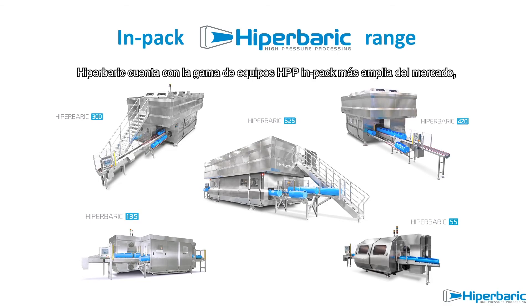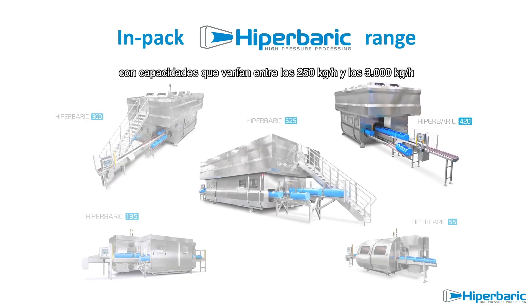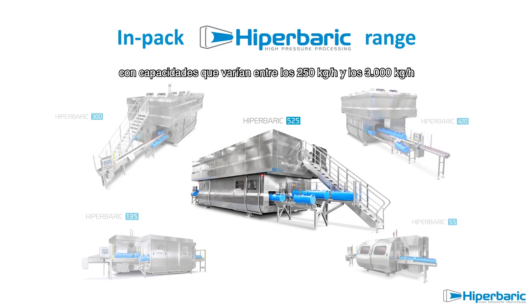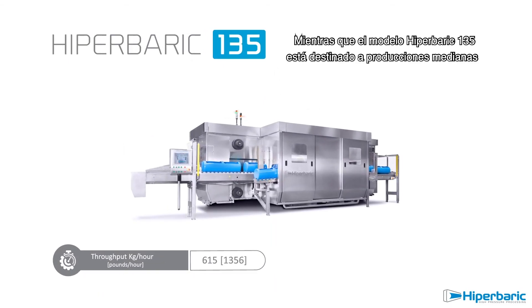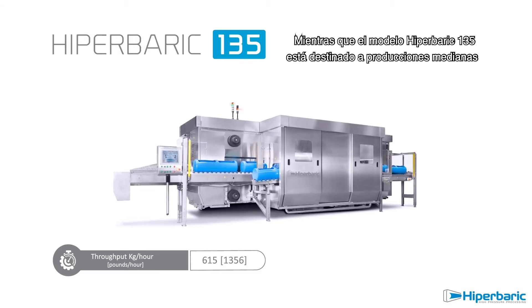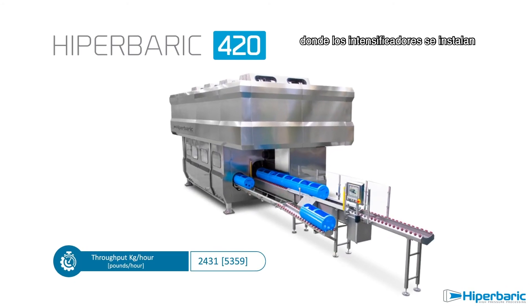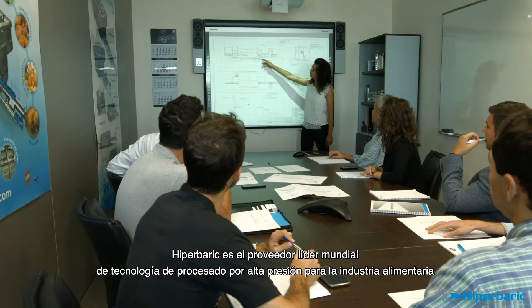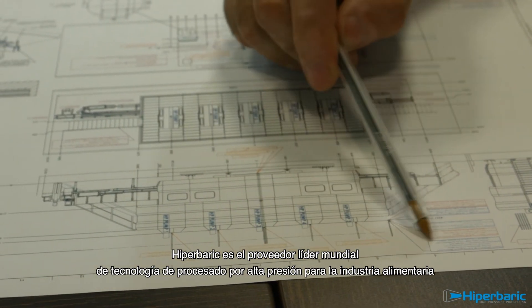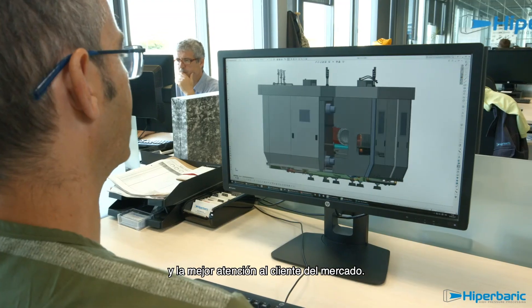Hyperbaric has the widest range of industrial HPP machines, being able to process from 250 kg per hour up to more than 3,000 kg per hour. The Hyperbaric 55 is the perfect first step into the HPP business, while the Hyperbaric 135 is targeted for medium food production. It is possible to set up the bigger machines in a fully integrated configuration where intensifiers are installed on a platform on top, reducing the footprint and making implementation easier. Hyperbaric is the world-leading manufacturer of high-pressure processing technology for the food industry, thanks to innovation, providing the most reliable machines and the best customer support in the market.